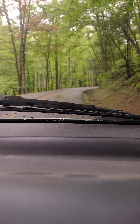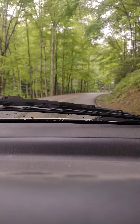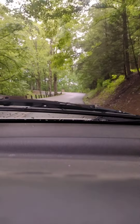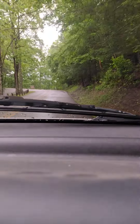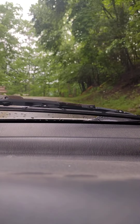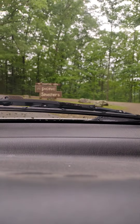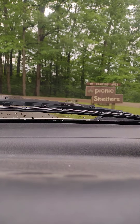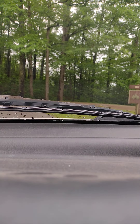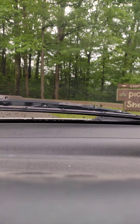Looks like this road just goes all around up in here. Looks like some bathrooms or a picnic area down there. What does the sign say? Picnic shelters and camping area. Okay, so that's a campground down there. Let's go ahead and drive through the campground.